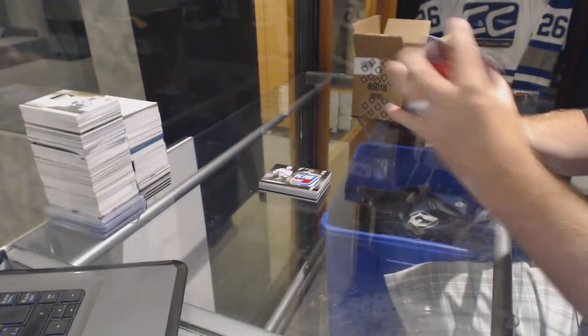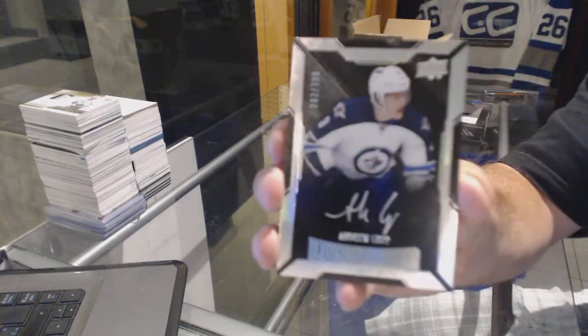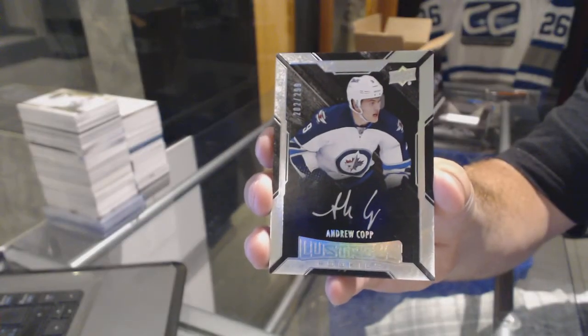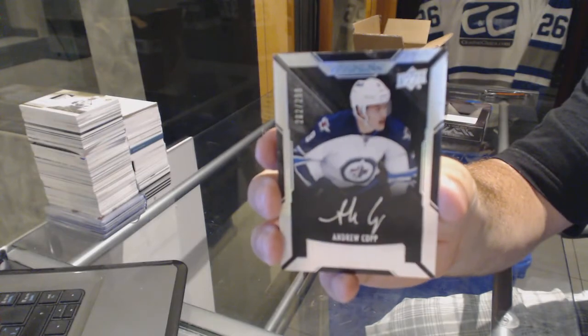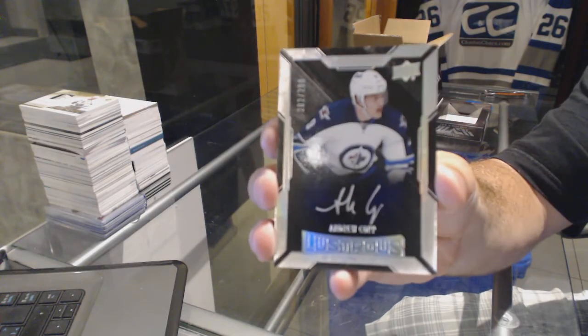For the Winnipeg Jets, number two, two ninety-nine — Lustrous Ink autograph, Andrew Kopp.